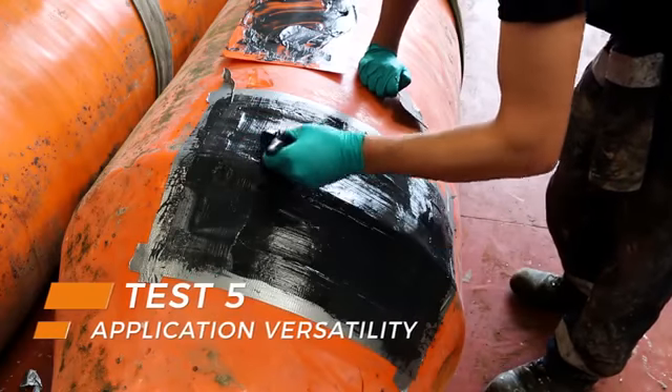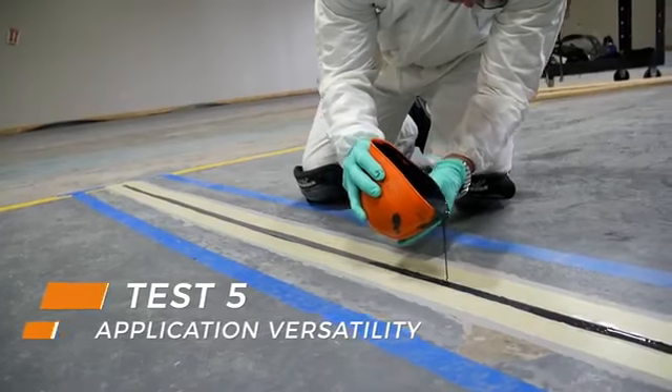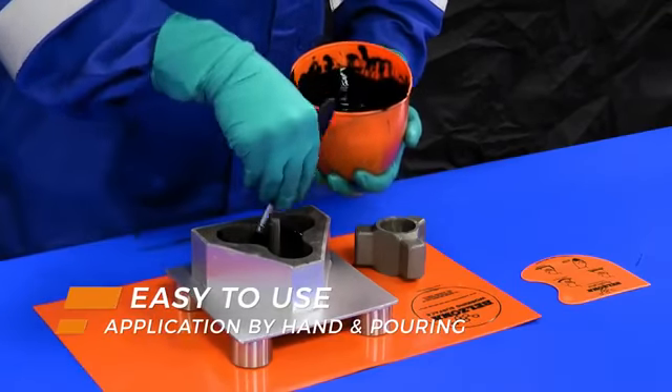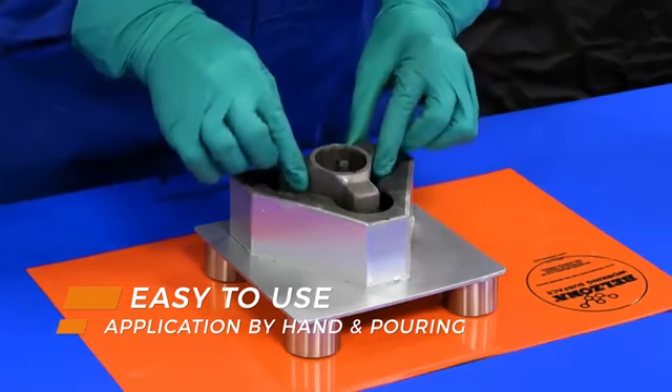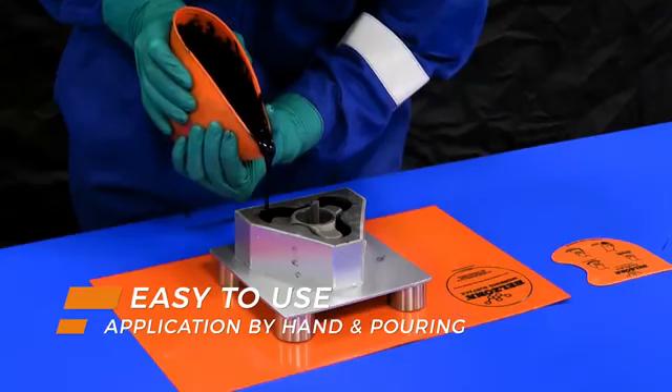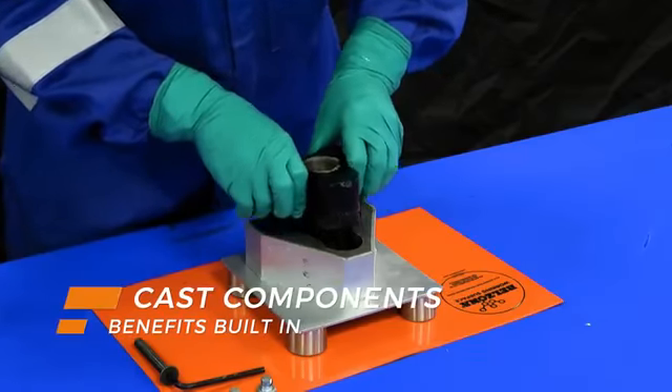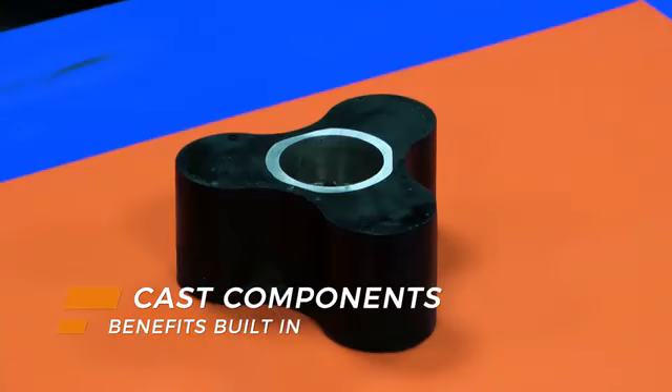The cold curing nature of these materials makes them extremely versatile. The whole range can be adapted depending on the application scenario. Whether hand applied or poured, Belzona's series of elastomers are easy to use and apply. They can even be cast to specific dimensions, moulding entire components with the benefits built in.